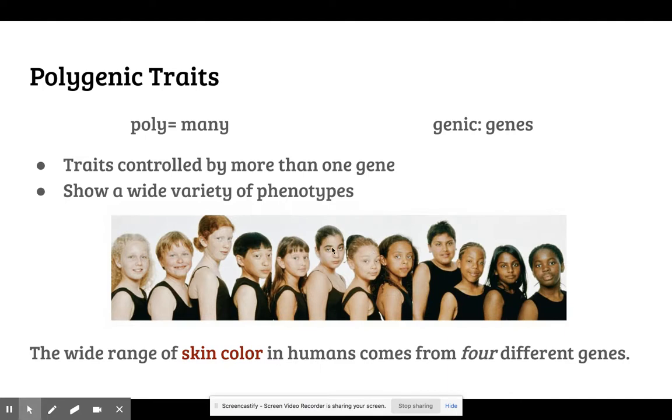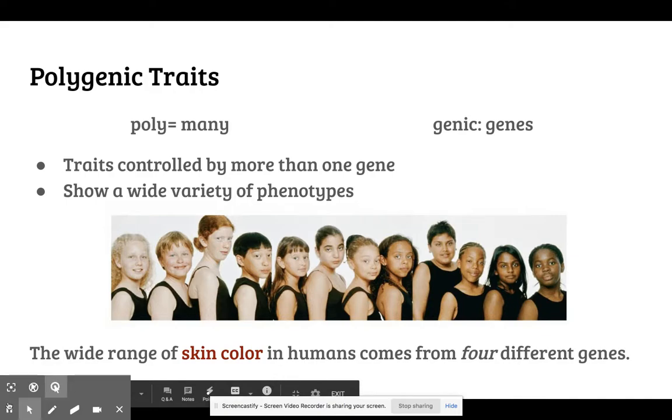Height and eye color are also examples of a polygenic trait because there are so many different variations of those.